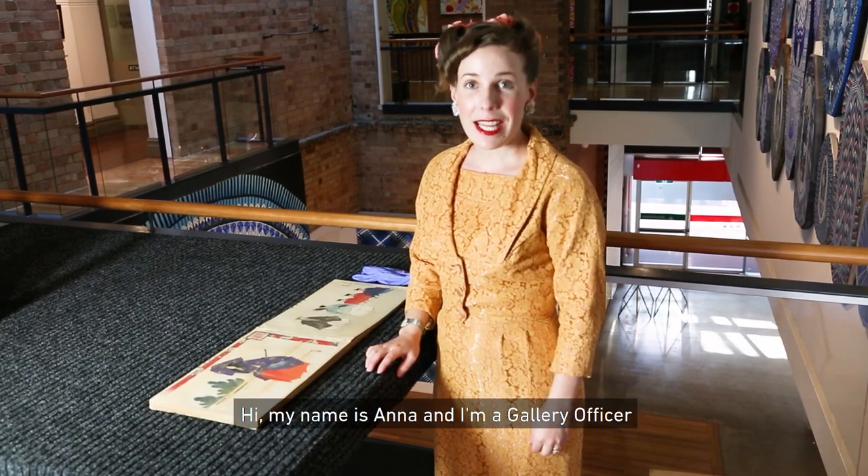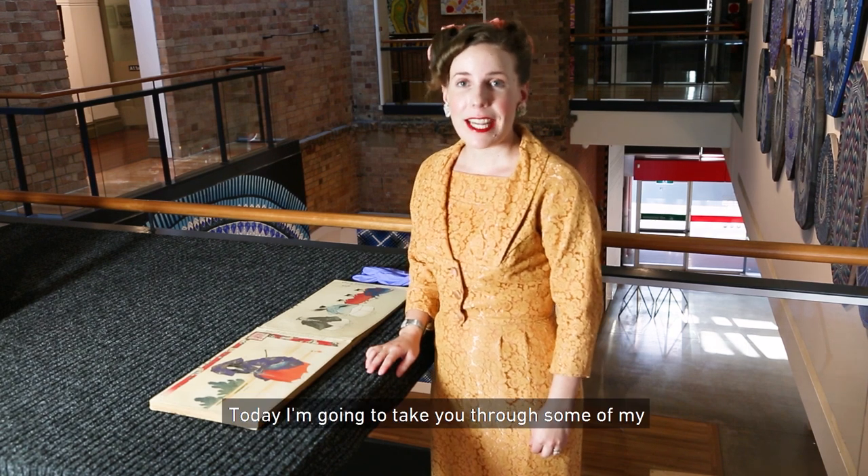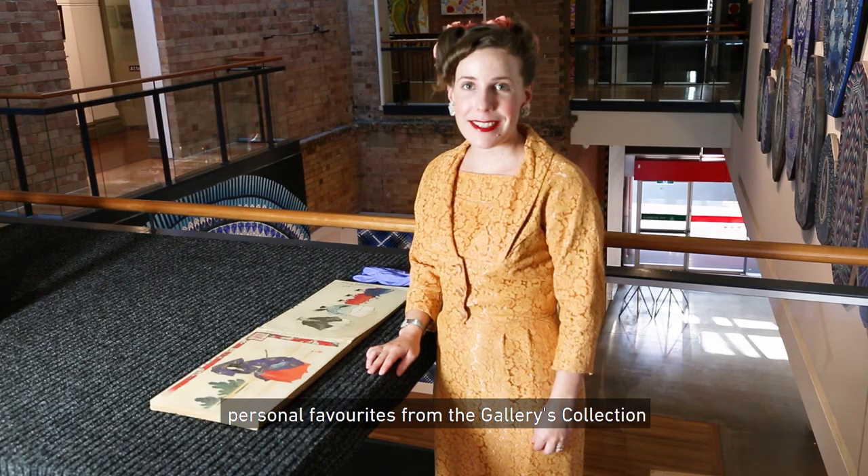Hi, my name is Anna and I'm a gallery officer here at Maitland Regional Art Gallery. Today I'm going to take you through some of my personal favorites from the gallery's collection.